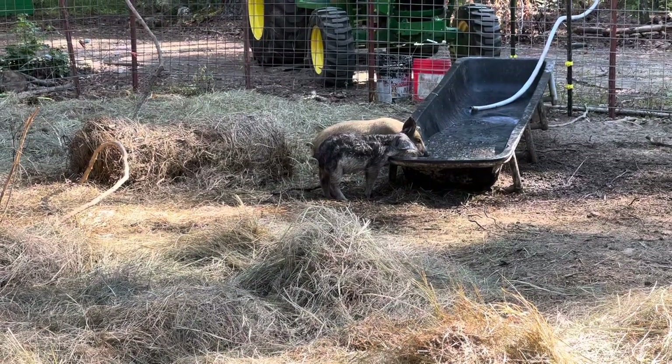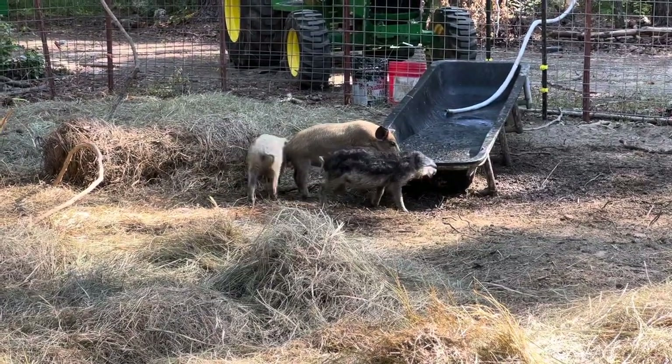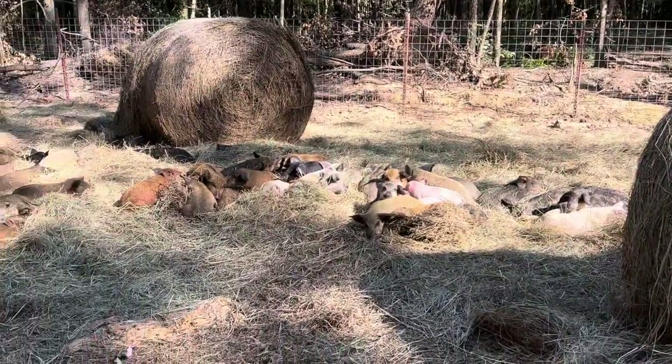Hey, it's Rob from Dettel Family Farms. I'm out here in the new training pen for our pigs, just feeding them some milk and some whey right there. They fill up and then they come over here and take a nap.